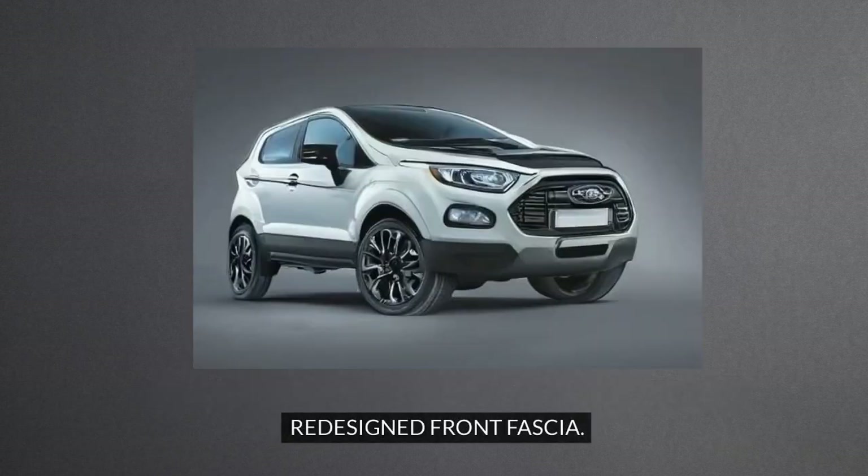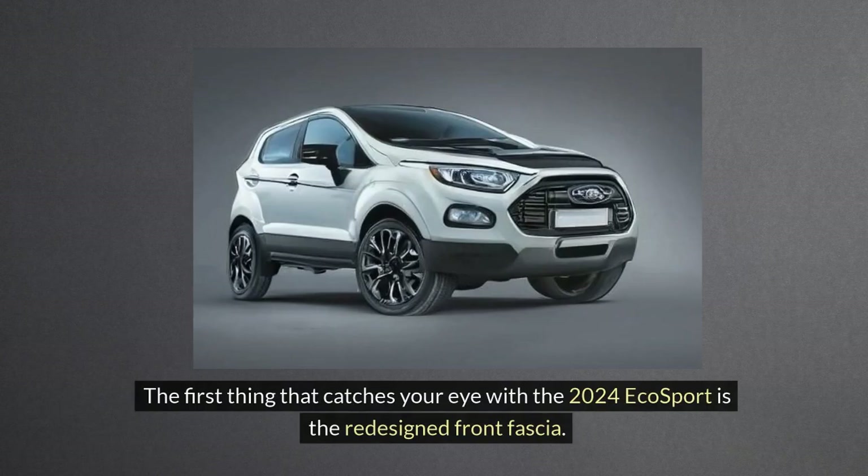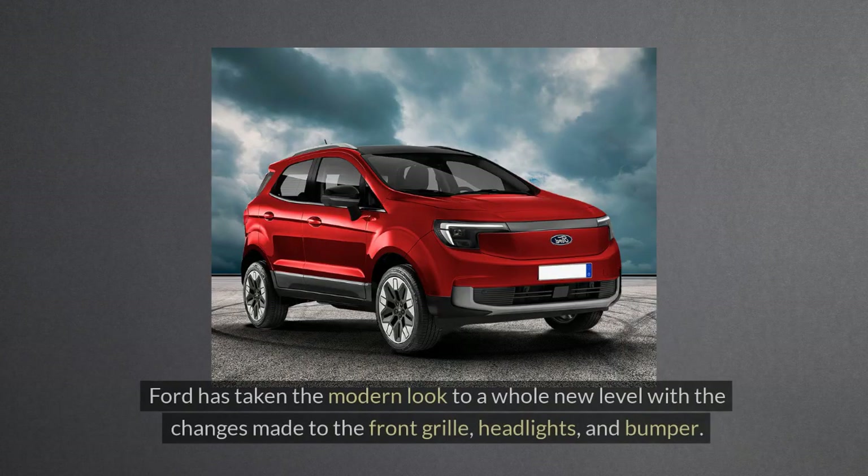Redesigned Front Fascia. The first thing that catches your eye with the 2024 EcoSport is the redesigned front fascia. Ford has taken the modern look to a whole new level with the changes made to the front grille, headlights, and bumper.